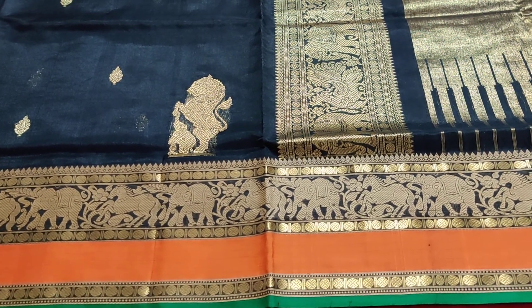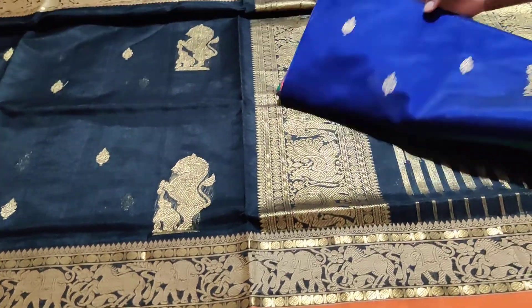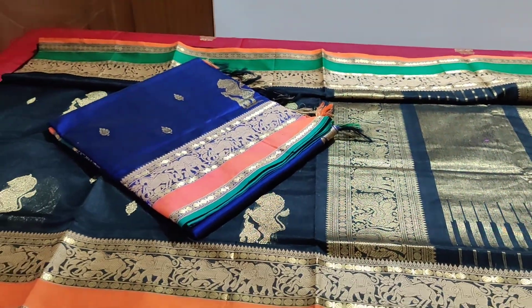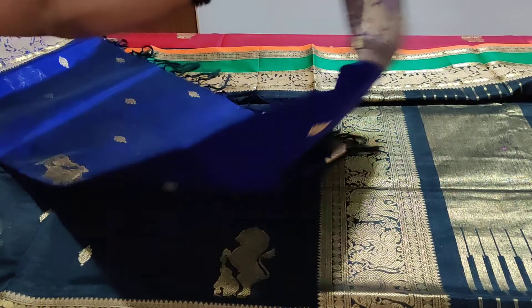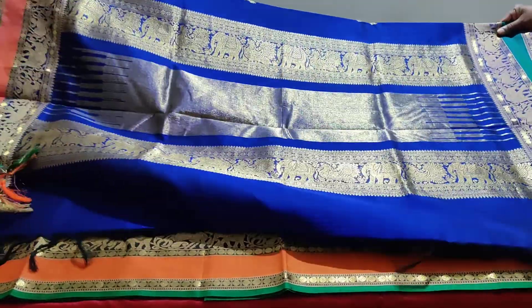One more color - that's the blue. Yeah, thanks for reminding me, team. That's a nice ink blue at the same price. If you're looking for combinations, it's all the same. You want to see the pallu of the blue? I'll just open it up. Descriptions, weaving, and buttas are all the same - it's only the color and the border combination that differs.